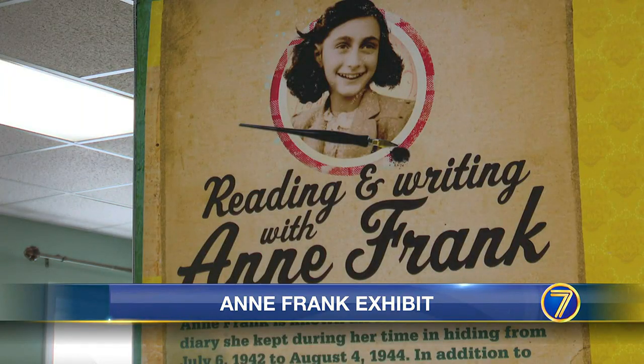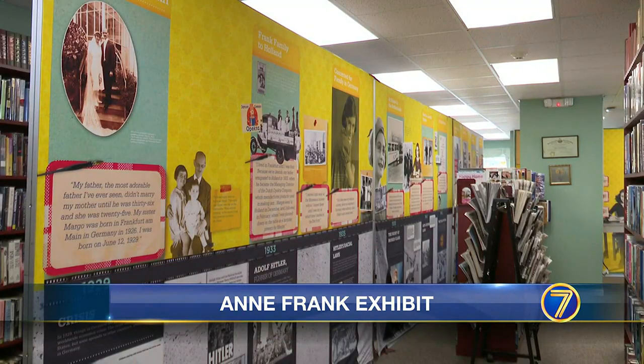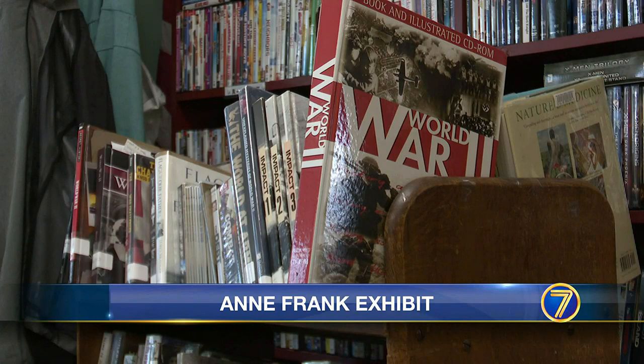The exhibit is at the library thanks to a grant received from the American Library Association. Snyder Morris says the library is one of only 200 in the country to receive the humanities grant.